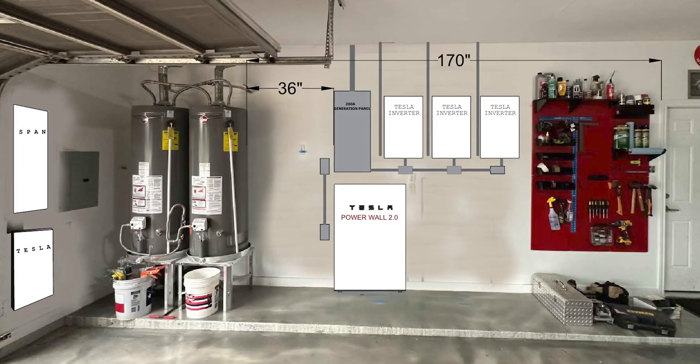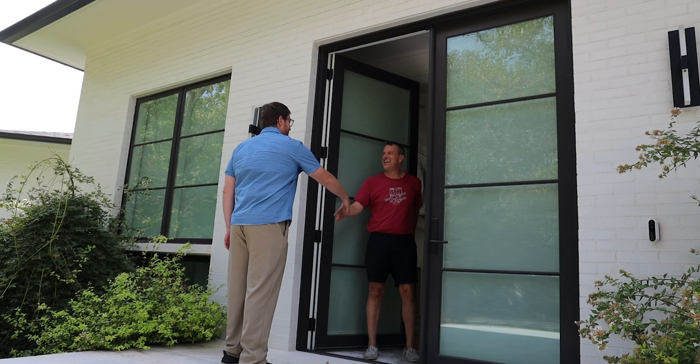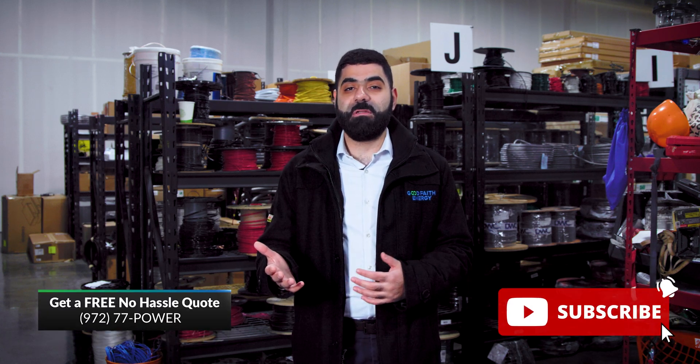At Good Faith Energy, we're not just engineering solar systems — we're empowering our customers with sustainable energy solutions that they will use for years to come. I'm Omar, Director of Engineering at Good Faith Energy. Thanks for going through the engineering process with me and the engineering team. Make sure to like and subscribe to see more behind-the-scenes action with Good Faith Energy.